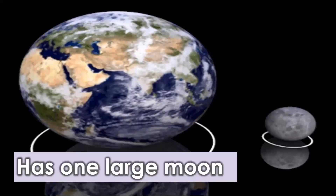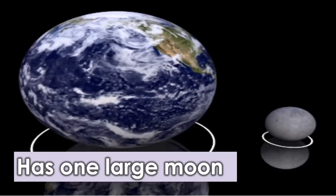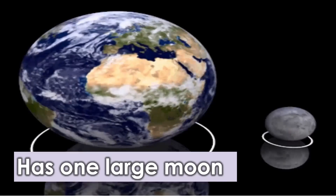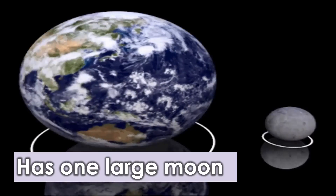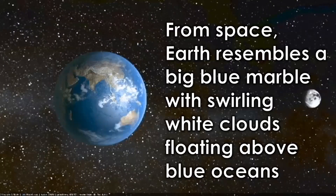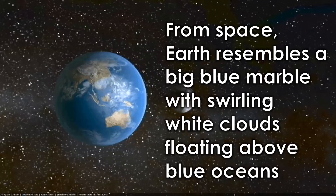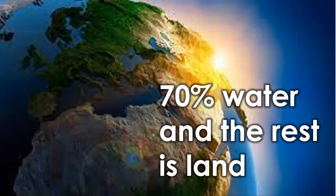Earth has one large moon. It is the only known planet to support life, with a diverse range of ecosystems, a breathable atmosphere, and abundant liquid water on its surface. It is characterized by its distinct geology including continents, oceans, mountains, and a variety of climates. From space, Earth resembles a big blue marble with swirling white clouds floating above blue oceans, and it is composed of about 70 percent water with the rest being land.